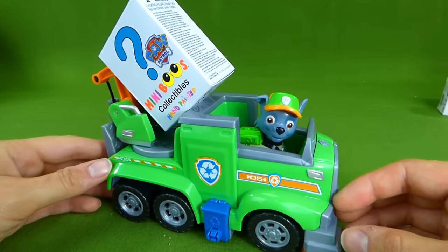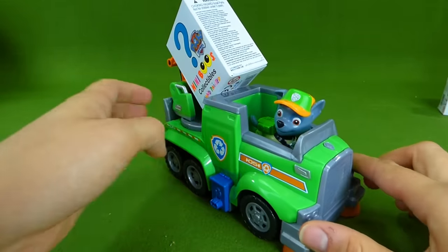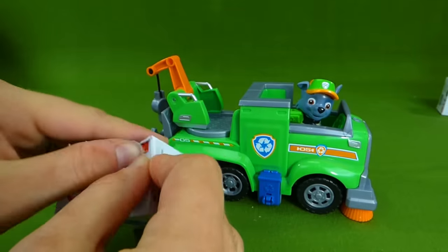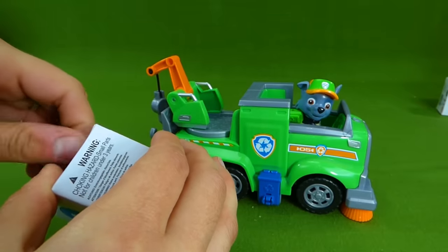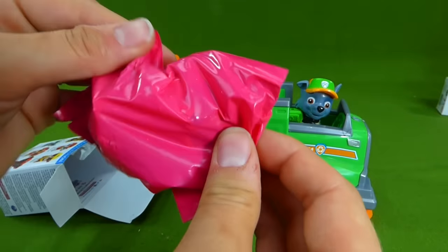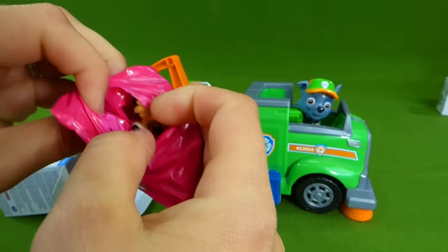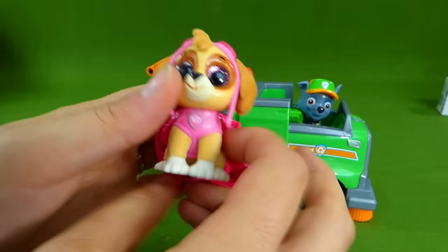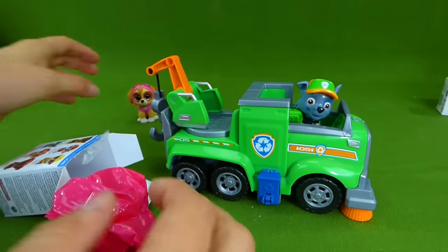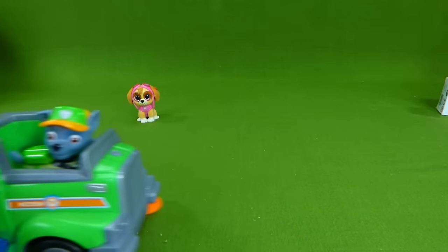It's Rocky again, and he's in his ultimate rescue vehicle. Whoa, look at that thing, it's amazing! And he brought us another Miniboo. Thanks, Rocky. I cannot wait to see who's inside — this is going to be so much fun. You think we'll find Rubble? Or Chase? Let's see. We've got another blind bag. I'm having a hard time telling who that is. Do you know? Let's see. Oh, it's Skye! Look at that. We've got the Skye TY. Now we've got Skye and Marshall. Thank you so much, Rocky. Love your vehicle.